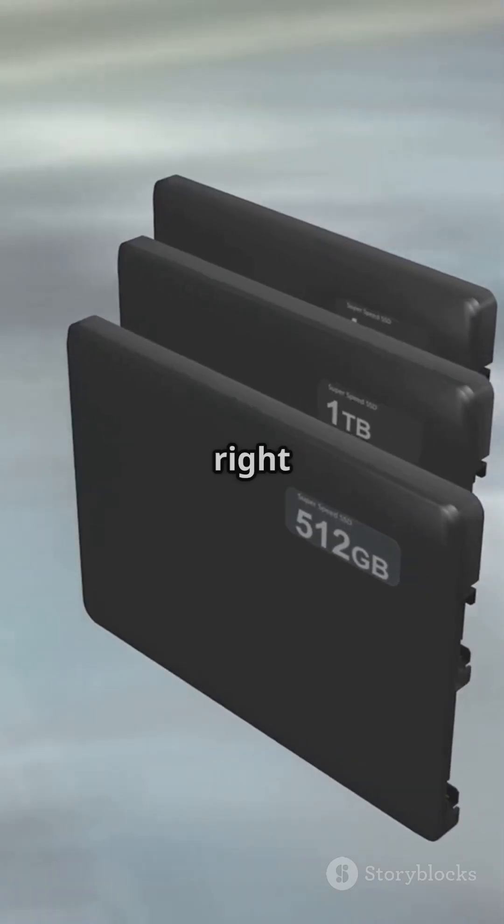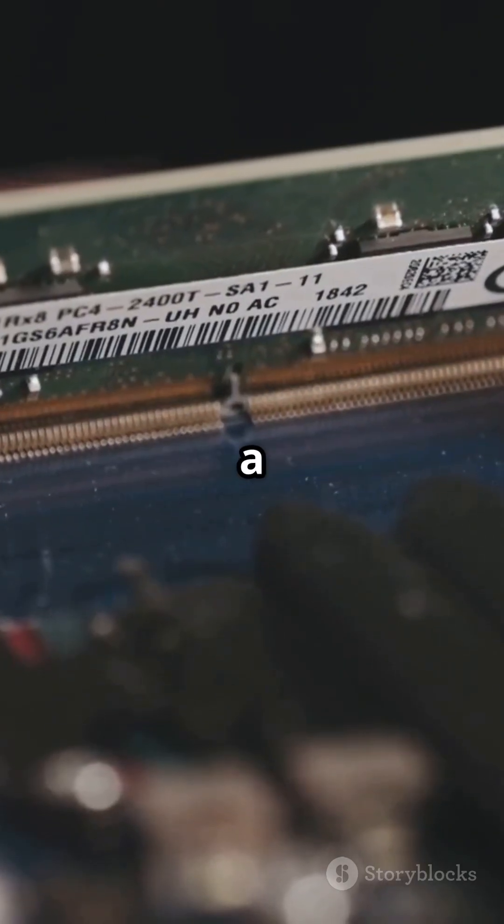So, which SSD is right for you? Speed, reliability, and performance are just a click away. Subscribe for more tech tips.